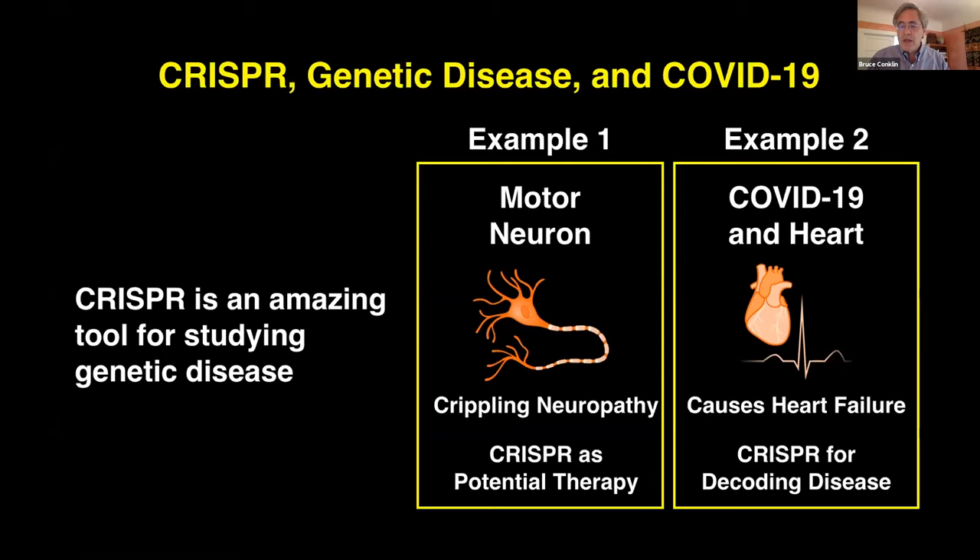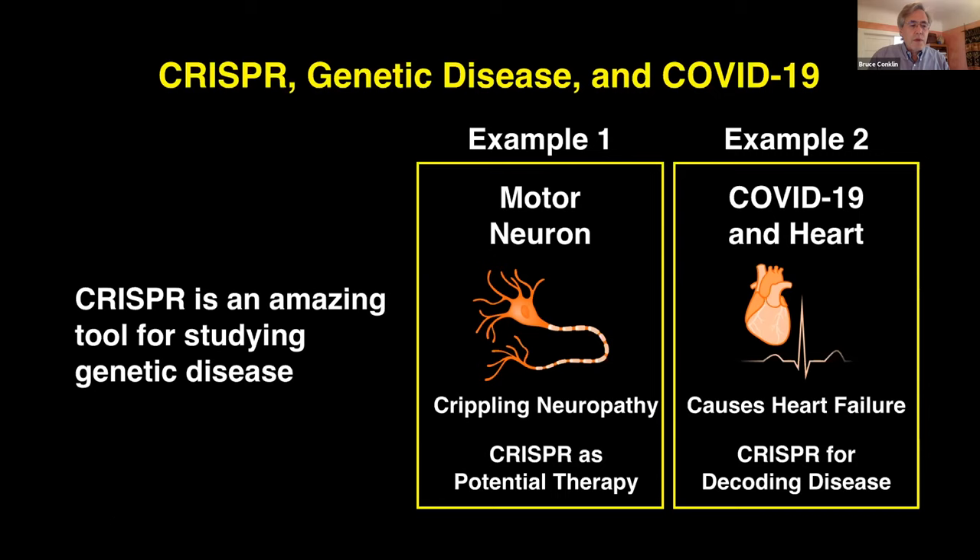As an introduction to motor neuron disease, I want to have a patient introduce it: Delaney Van Ripper, who is a student at UC Santa Cruz, explaining her condition and the study she has been involved with us in.